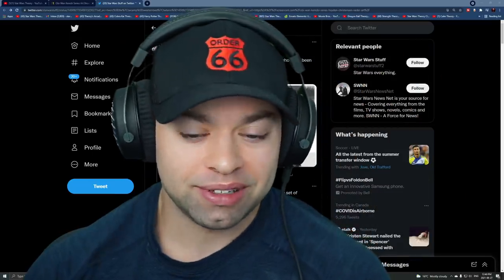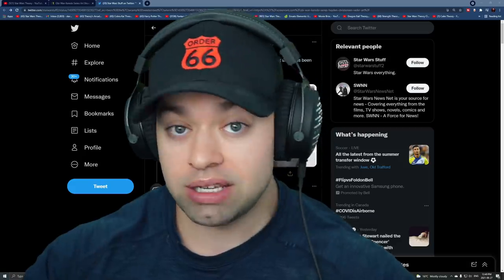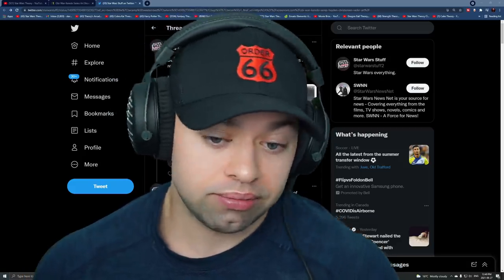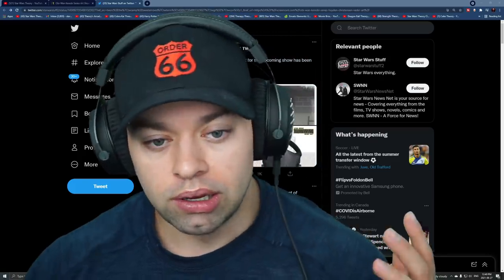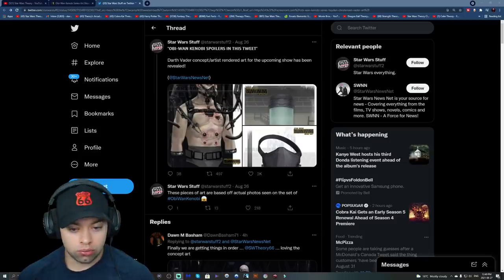Hey, what's going on guys, how are you doing today? So it seems like we got a bit of a leak, and before I show you the actual image, just know that these are possible spoilers if this is legit. I don't know if it is, but it seems like it might be. So three, two, one...